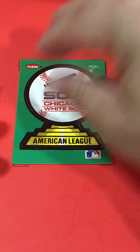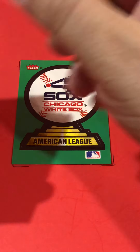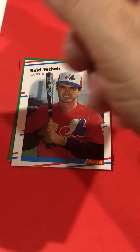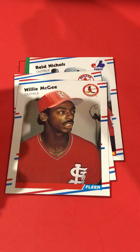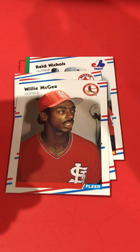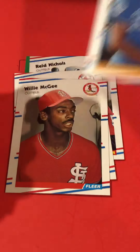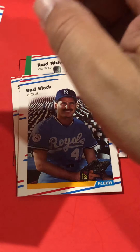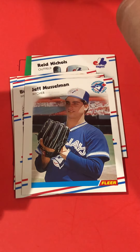Speaking of White Sox — here's the pack that I opened up. It was a set of 1988 Fleer. Not a bad looking set as far as I'm concerned. Billy McGee — I'm not sure if he made the Hall of Fame. He won a World Series with the Cardinals, for sure. Pretty solid player for the Cardinals when they were pretty dominant — mid-80s with Ozzie Smith and company.